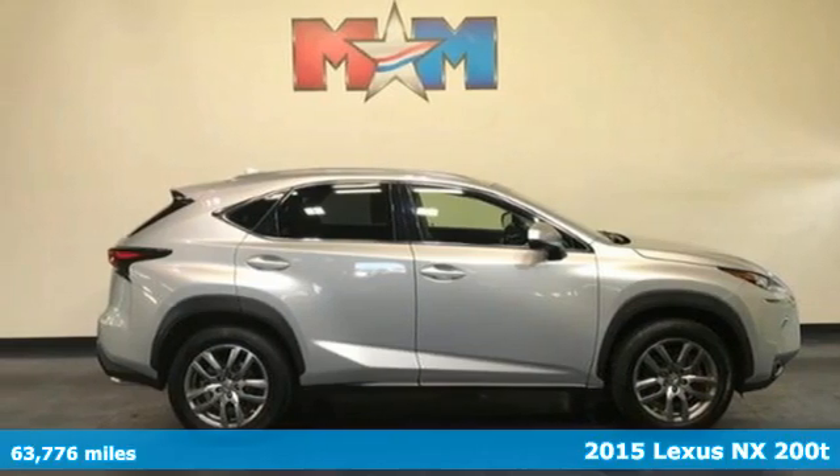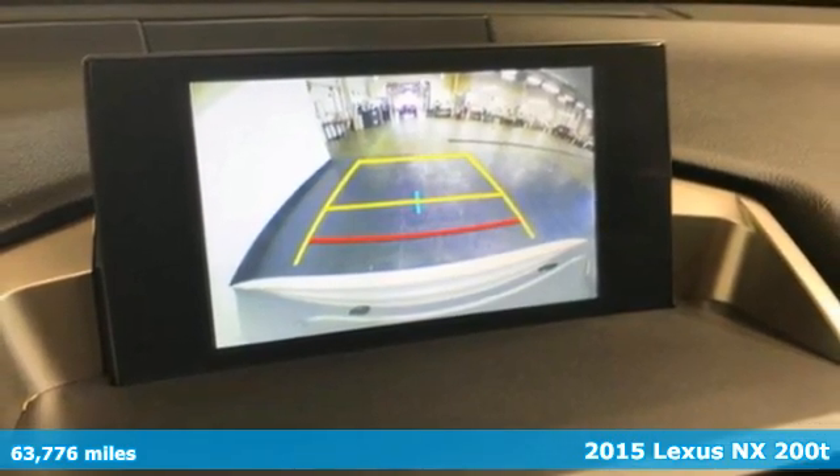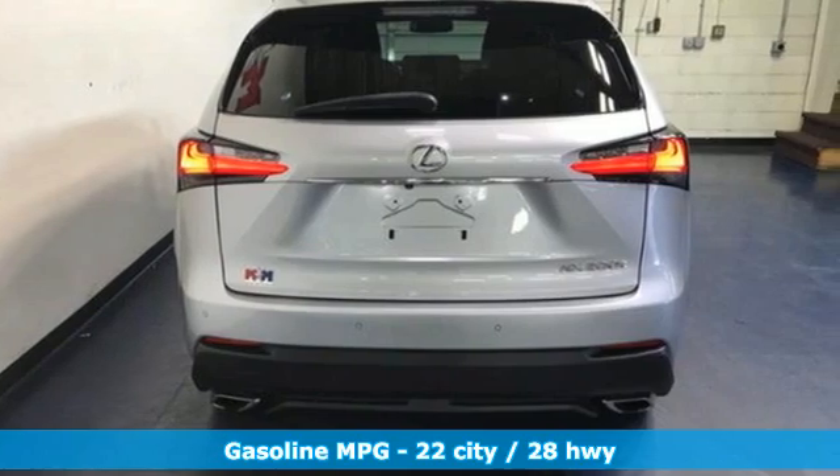Here's a 2015 Lexus NX200T. Live a lifestyle that leaves a lasting impression in this Lexus, and with features like these, every drive is a pleasure.